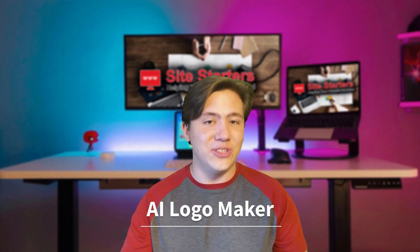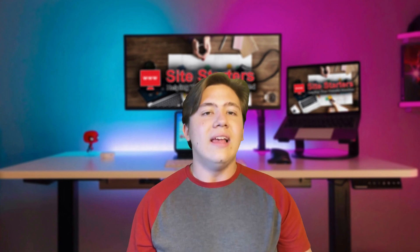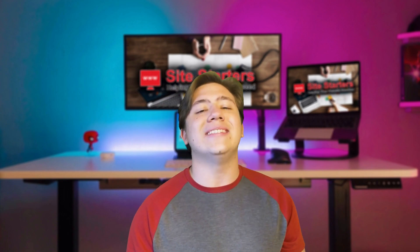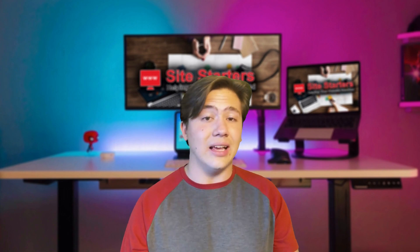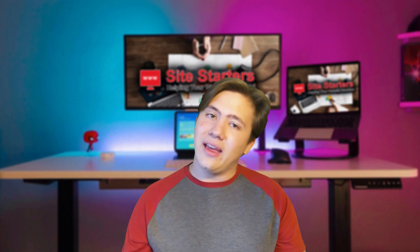They also have an AI logo maker, so if you need logo design they've got you covered too. In conclusion, Zyro is a very good platform. They've got a wide range of features at an extremely low price, with all their AI tools, 24/7 customer support, drag-and-drop website builder, SEO and marketing tools, and e-commerce features — basically an all-in-one suite for making your online business a success. Because of the price, there's really no reason not to try it. Three bucks a month is pretty cheap.